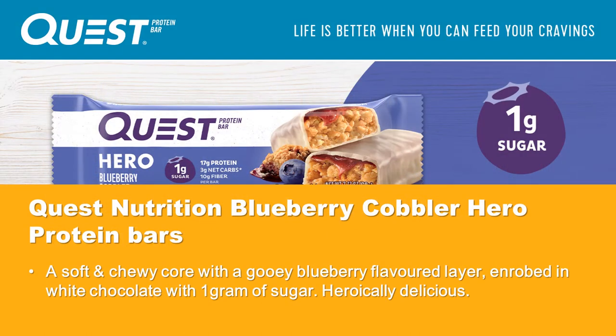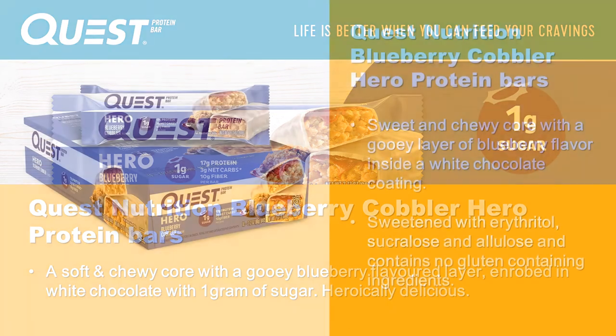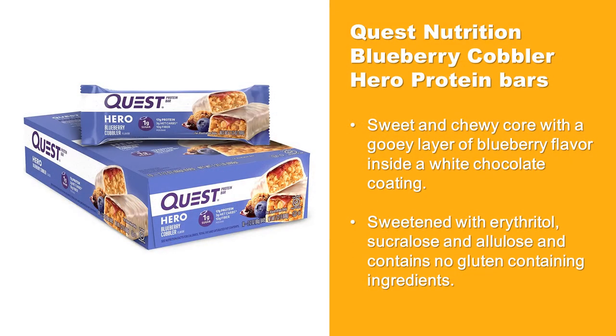Quest Nutrition Blueberry Cobbler Hero Protein Bars contain a sweet and chewy core with a gooey blueberry flavored layer, enrobed in white chocolate with 1 gram of sugar. They are sweetened with erythritol, sucralose and allulose, and contain no gluten-containing ingredients.